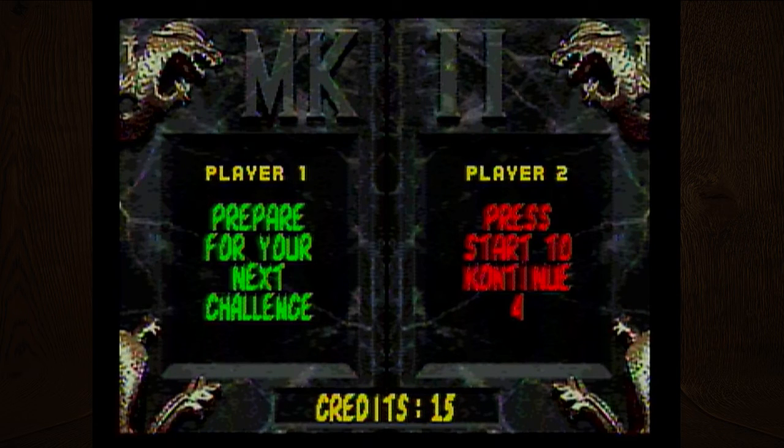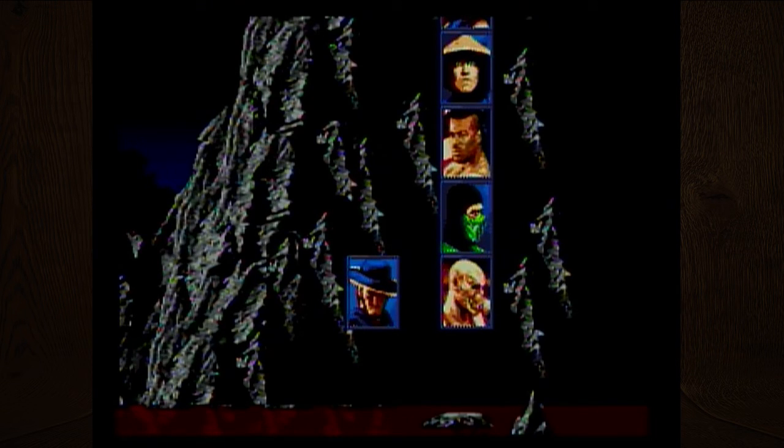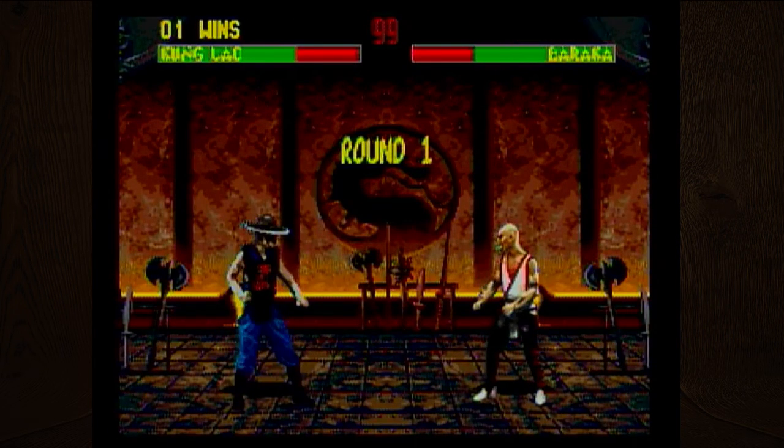Let's do one more round of this and then move on to Sonic 3. We should look up the fatality for the characters we choose first. This is the arcade mode where you fight your way up the tower through each opponent.